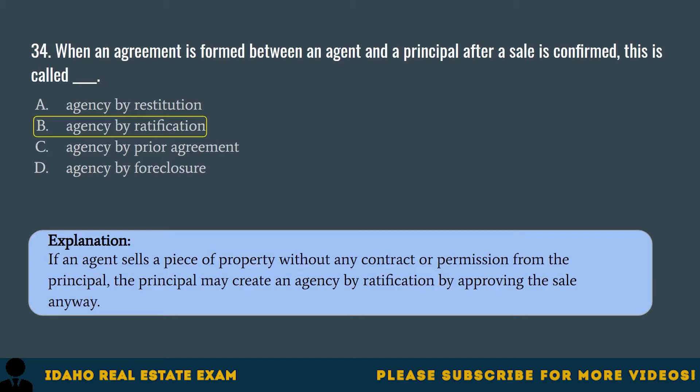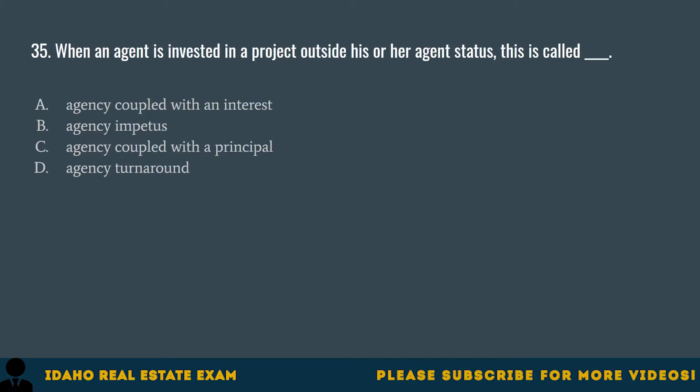Question 35. When an agent is invested in a project outside his or her agent's status, this is called: A. Agency coupled with an interest. B. Agency impetus. C. Agency coupled with a principal. D. Agency turnaround. The correct answer is A, agency coupled with an interest.